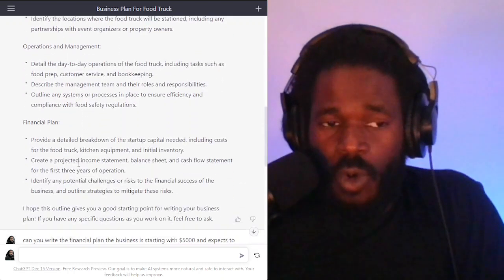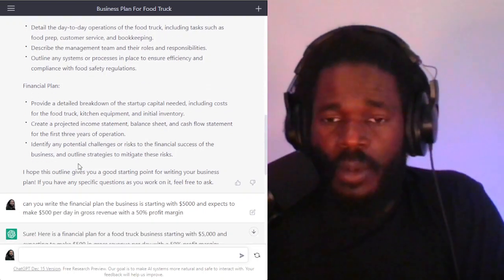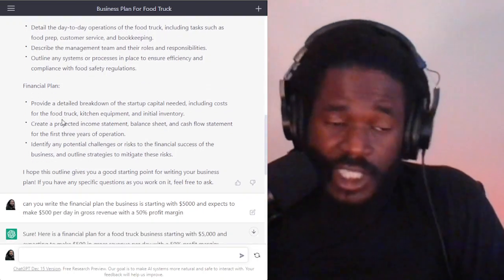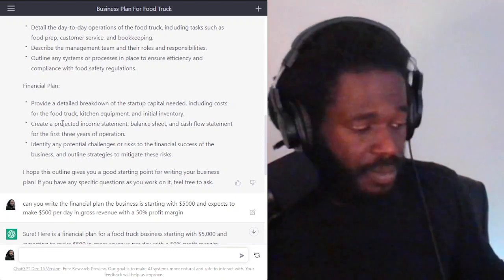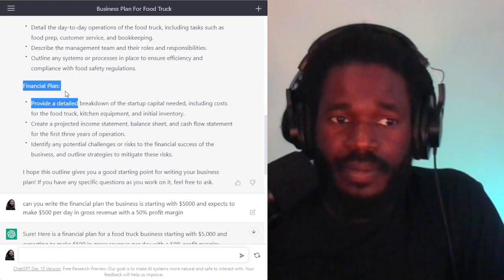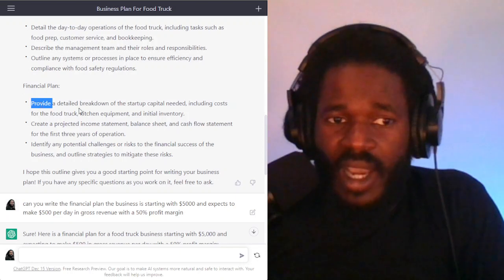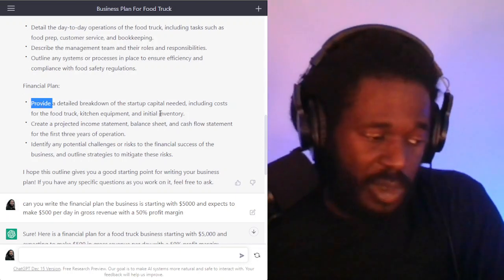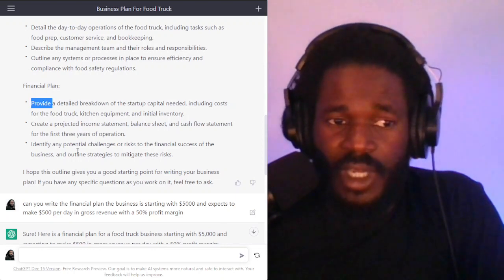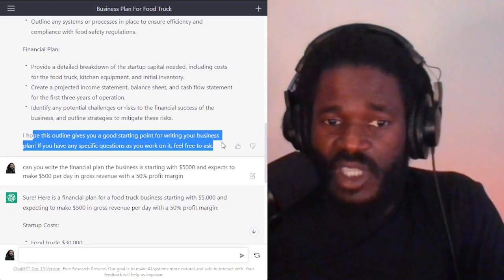It has all of the components that you would expect in a business plan, and it needs you, of course, to customize the details specifically for the type of business you're actually going to run. But I want to show you how you can get ChatGPT to help you even more. You can see the section where it's talking about financial planning — it says you need to provide a detailed breakdown of the startup capital needed, including costs for the truck, et cetera. And then it pretty much ended the business plan that it gave me.